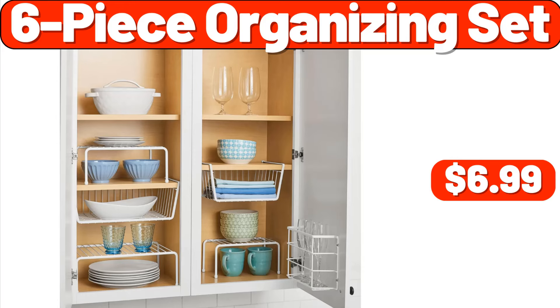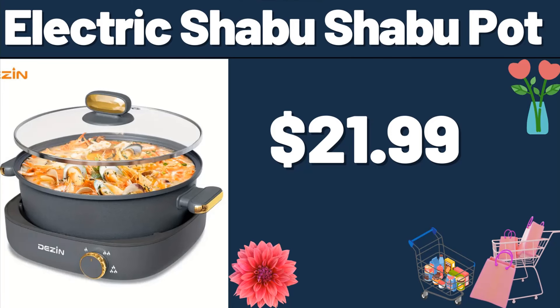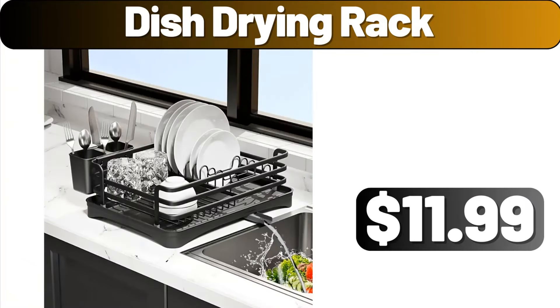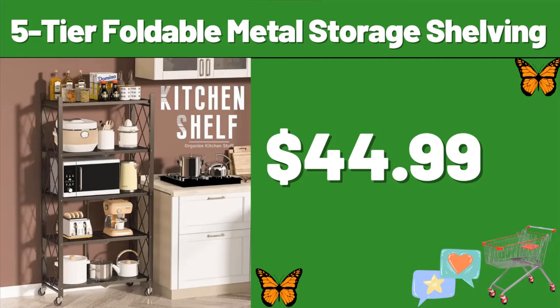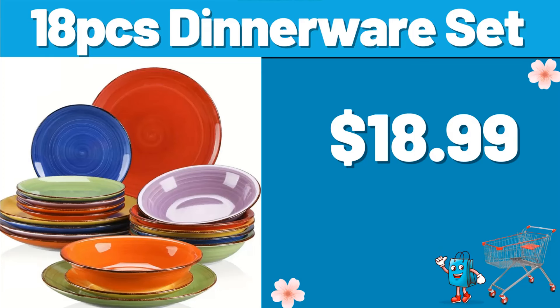6-Piece Organizing Set, $6.99. Microfiber Kitchen Towels, $1.99. Electric Shabu Shabu Pot, $21.99. Glass Water Bottles Set of 6, $11.99. Dish Drying Rack, $11.99. 5-Tier Foldable Metal Storage Shelving, $44.99. Bathroom Storage Organizer Rack, $41.99. 18-PCS Dinnerware Set, $18.99.